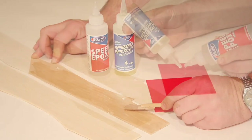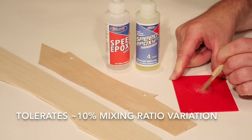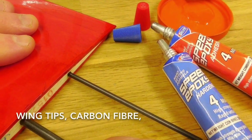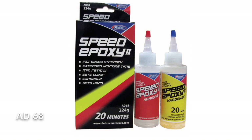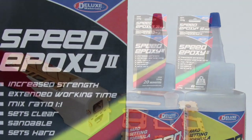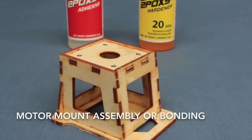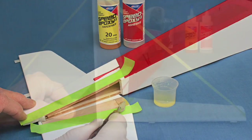The 4 minute grade sets hard clear and is sandable, tolerates up to 10% mixing ratio variation, and is ideal for bonding hardwood formers, wing tips, carbon fibre, wing joining and more. Speed Epoxy 20 minute is ideal for tasks that require a strong gap filling adhesive but also more working time for assembly and alignment, such as fabricating model aeroplane motor mounts or bonding a tail fin.